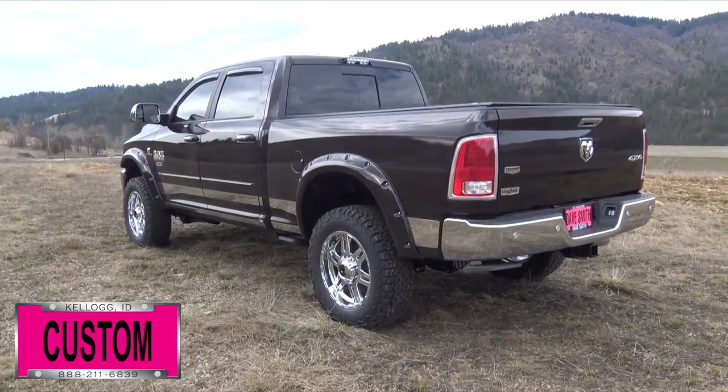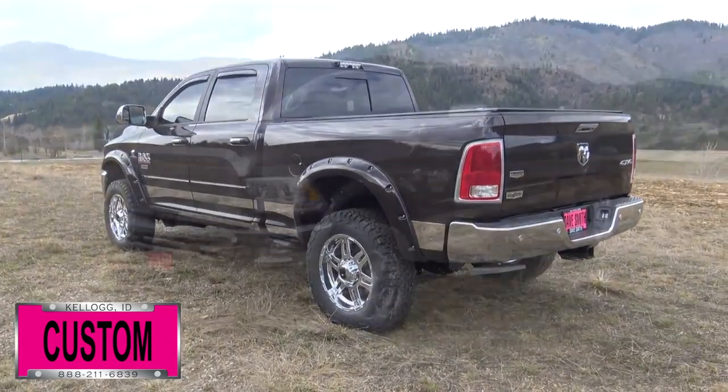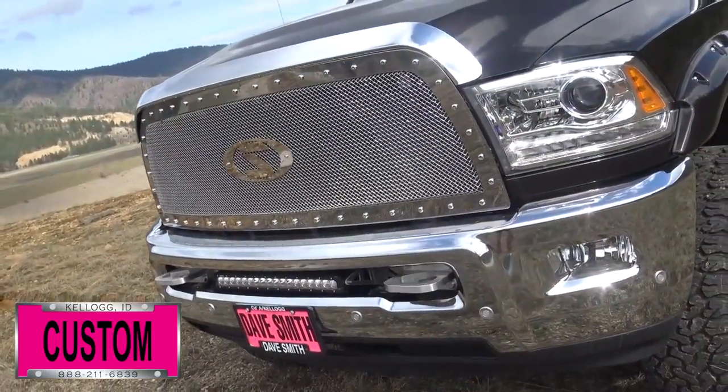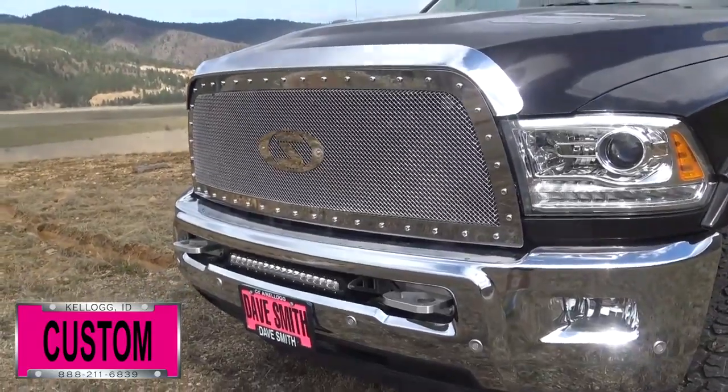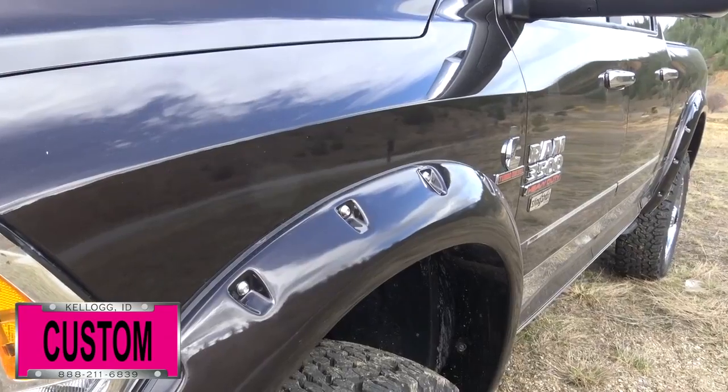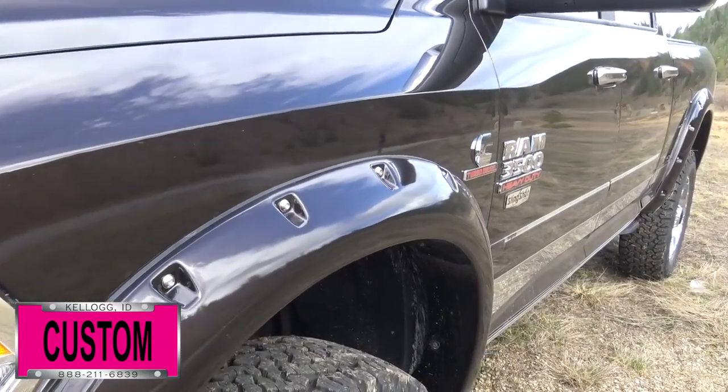Starting off with a leveling kit with 20-inch chrome wheels, four BF Goodrich all-terrain tires, T-Rex stainless grille with our exclusive Slingshot logo, moldings and badging, our Slingshot rear diff cover, chrome hood louvers, stainless rockers, and painted to match pocket flares.